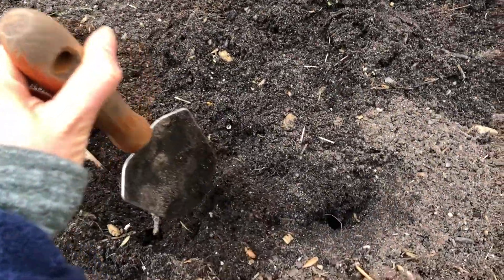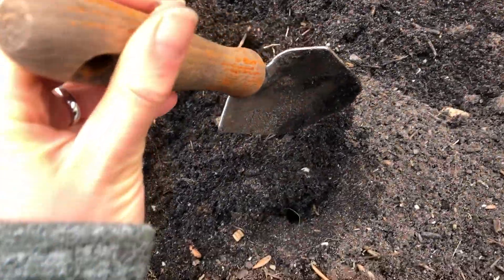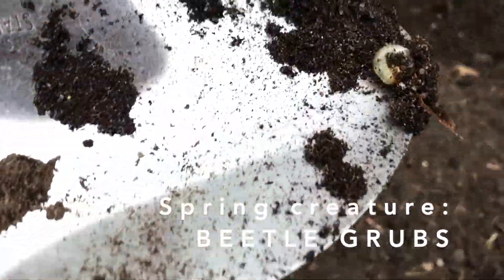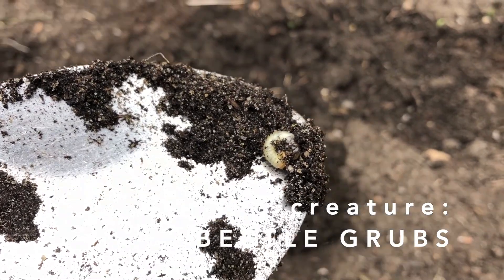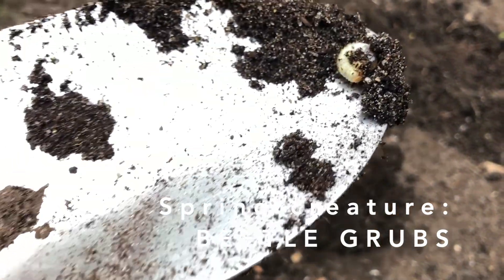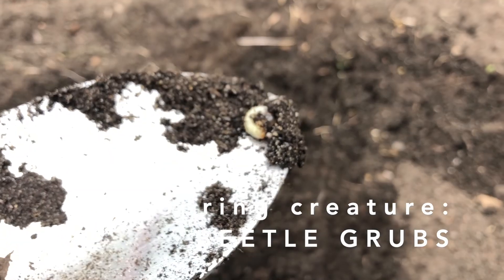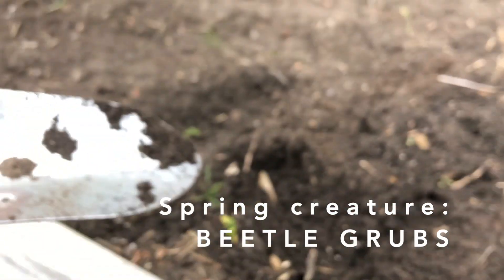In this garden bed if we dig around a little, we can find one of these little grubs. These grubs in your garden are not good, because they turn into beetles that will then eat your plants. And when they are at this larva stage, they will also eat your plants and eat the roots. So you really want to put these guys out of your garden soil.